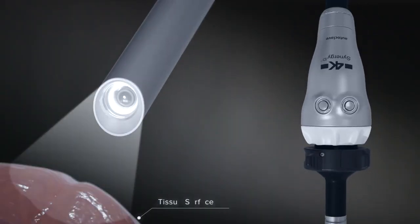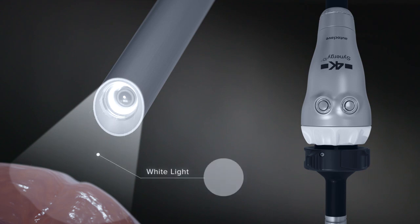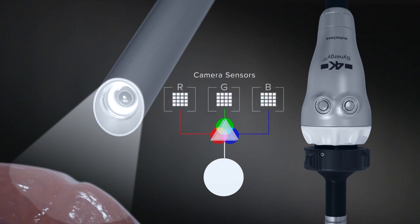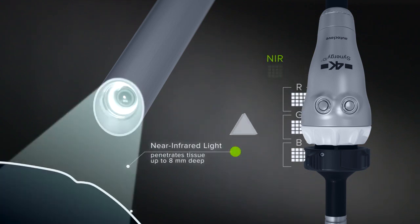Synergy ID's multi-sensor design produces true 4K resolution with optimal light sensitivity and color reproduction. View clinical information within tissue with Synergy ID's revolutionary fluorescence camera design.